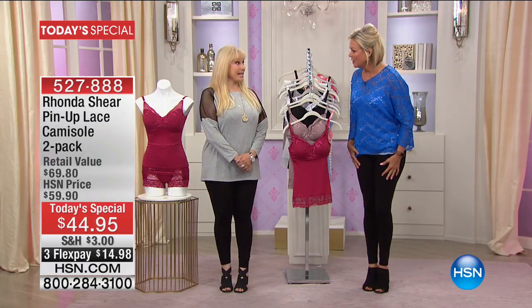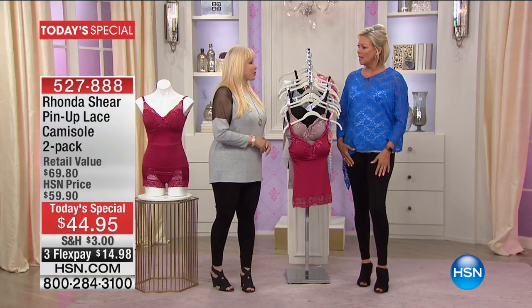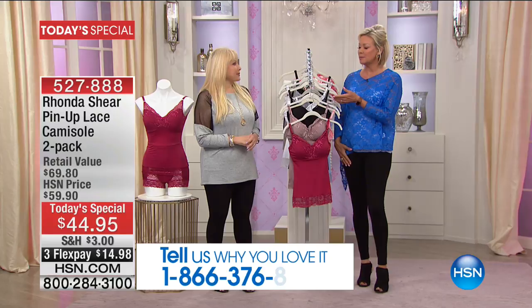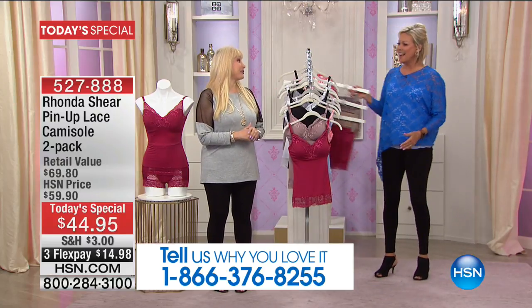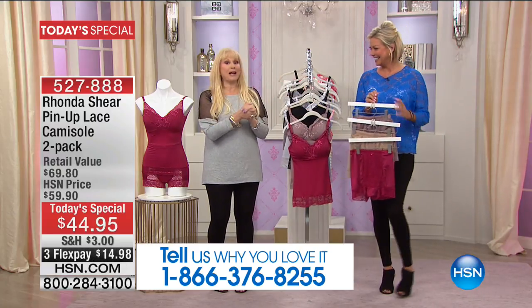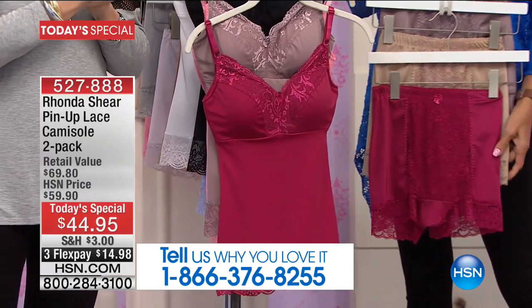We want to welcome you to join us because it's Rhonda Shear's 14th anniversary! I think it might even be longer than that, but we're celebrating 14 years. I think I was one of your first shows - it seems like a blink. By the way, this panty coming up was the very first item I ever did. Of course the fabrics have changed, but it's the original silhouette, and you haven't seen this panty in five years.